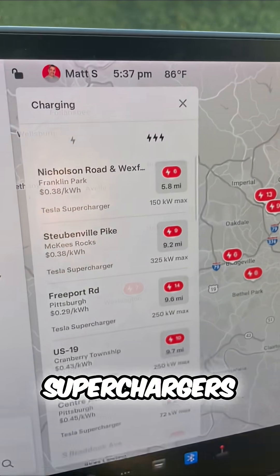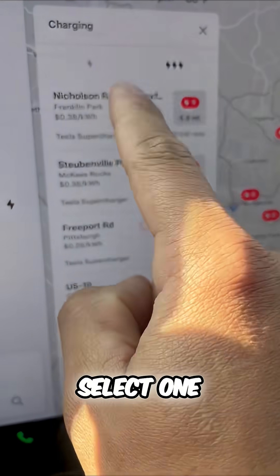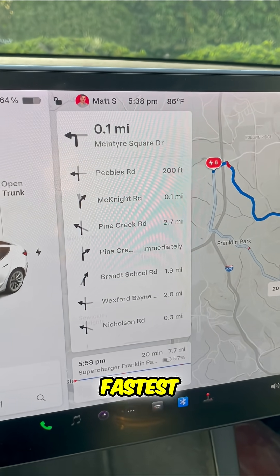Here's what you want to do: go to superchargers, which includes the triple lightning bolt icon, then select one.